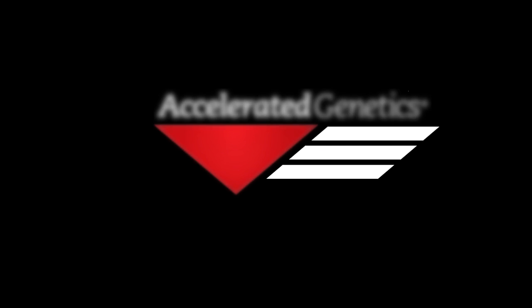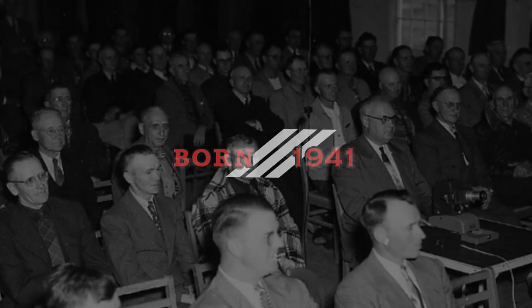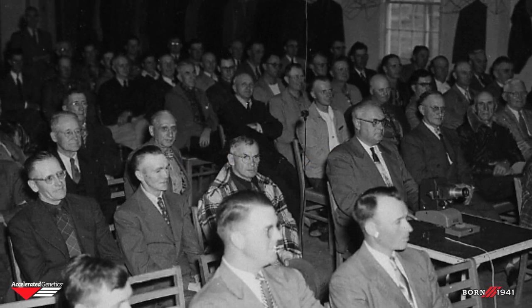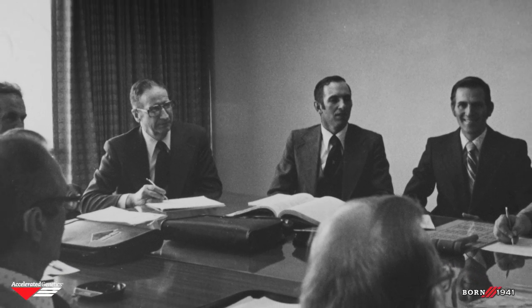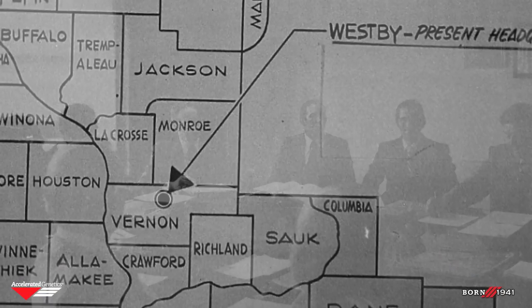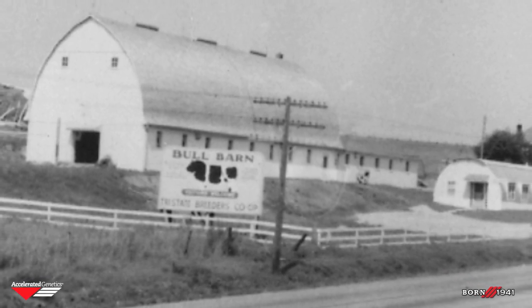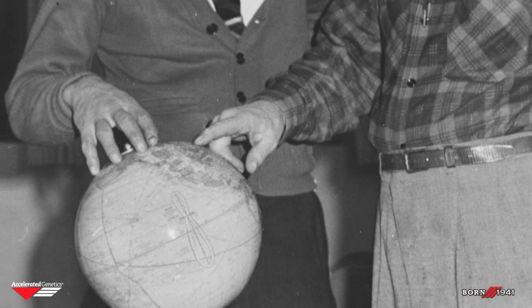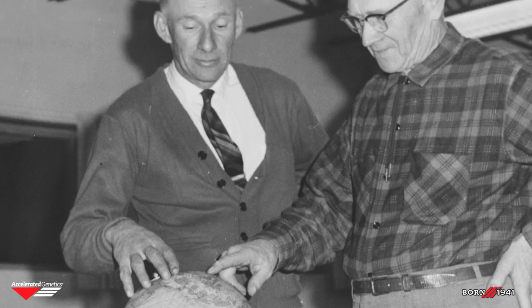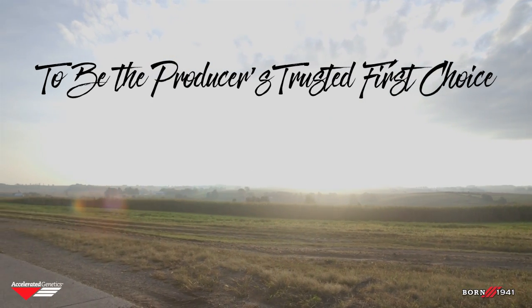In 1941, the Accelerated Genetics story began with breeders thinking outside of the box. They gathered and asked questions such as: how can we work together, and what can we do today that will move our farms forward? Little did those 120 breeders from Vernon County, Wisconsin know that the cooperative they established would grow into the organization that later became known as Accelerated Genetics, one of the world's largest AI cooperatives. As the cooperative has grown and changed, the vision to be the producer's trusted first choice has remained constant.